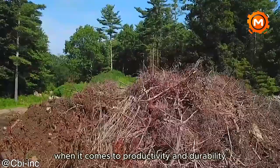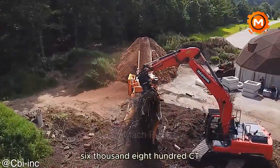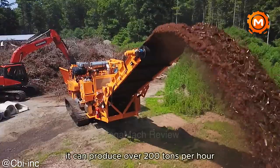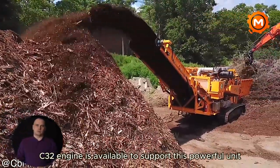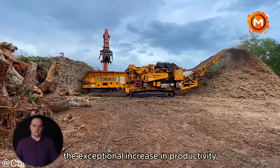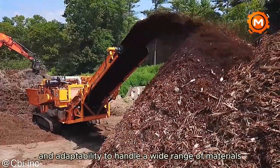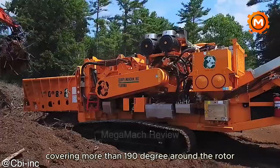When it comes to productivity and durability, few implements can match the CBI Magnum Force 6800CT. With its innovative design, it can produce over 200 tons per hour, supported by an efficient 1,200 horsepower Cat C32 engine. The exceptional increase in productivity is testament to its outstanding performance and adaptability to handle a wide range of materials. This is supported by a large screening area covering more than 190 degrees around the rotor.